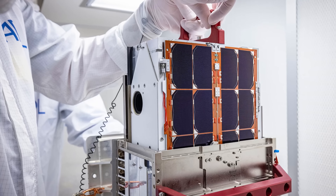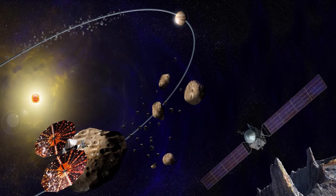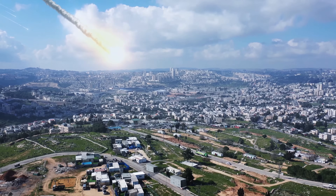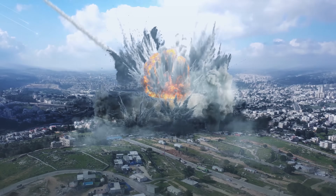So there you have it in a nutshell. While the idea of an incoming asteroid might sound like the plot of a summer movie, scientists and engineers around the world are already hard at work to make sure we're prepared for such an event. From kinetic impacts to gravity tractors, from nuclear devices to giant space magnifying glasses or lasers, humanity has come up with some pretty cool ideas to potentially save our planet from a catastrophe.